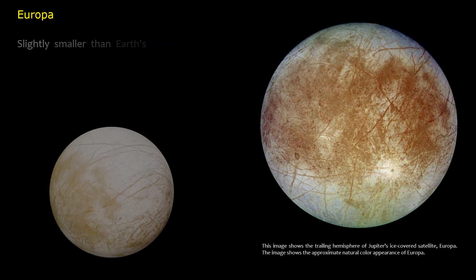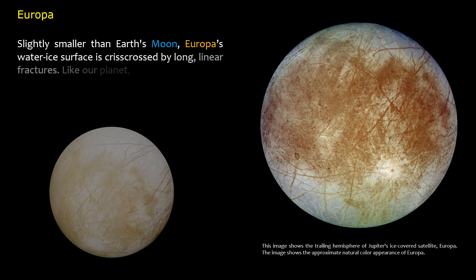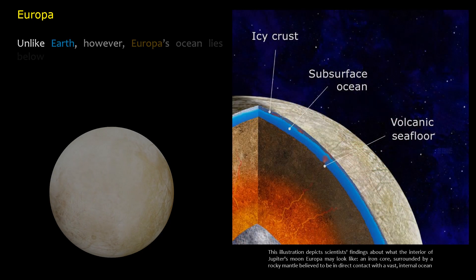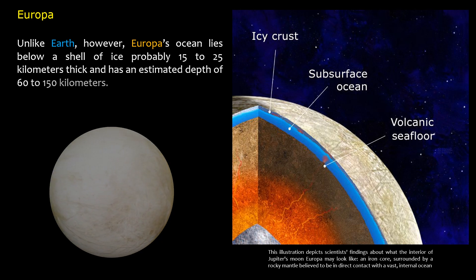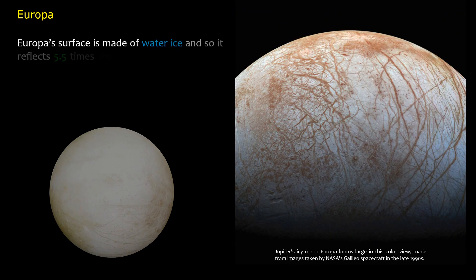Slightly smaller than Earth's Moon, Europa's water ice surface is crisscrossed by long linear fractures. Like our planet, Europa is thought to have an iron core, a rocky mantle, and an ocean of salty water. Unlike Earth, however, Europa's ocean lies below a shell of ice probably 15 to 25 kilometers thick and has an estimated depth of 60 to 150 kilometers. Europa's surface is made of water ice, so it reflects 5.5 times the sunlight that our Moon does.